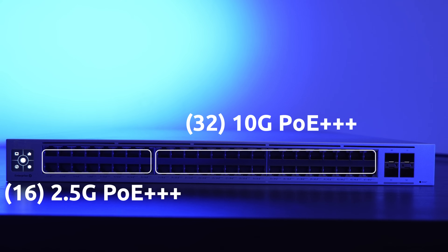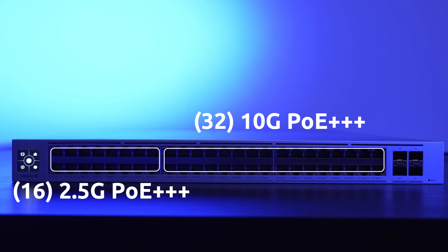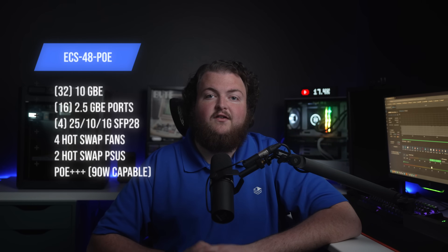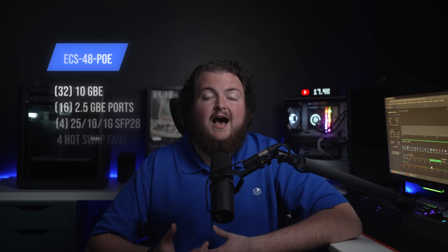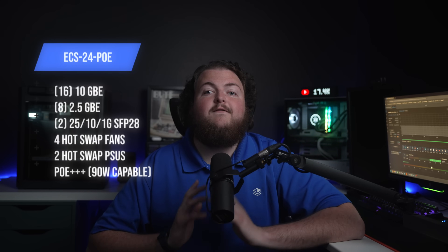Next, let's talk about the Enterprise Campus PoE switches, available in both 48 and 24 port configurations. The 48-port PoE model features 32 10-gig PoE++ ports and 16 2.5-gig PoE++ ports, capable of delivering up to 90 watts per port — perfect for powering devices like Wi-Fi 7 access points or high-end IoT devices. The 24-port model scales down slightly, offering 16 10-gig and 8 2.5-gig PoE++ ports, while maintaining all layer 3 functionality and reliability of its larger sibling.